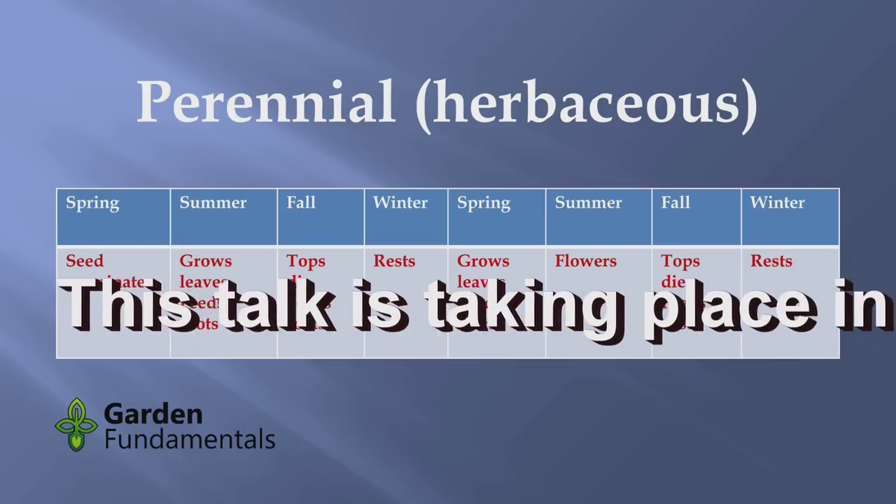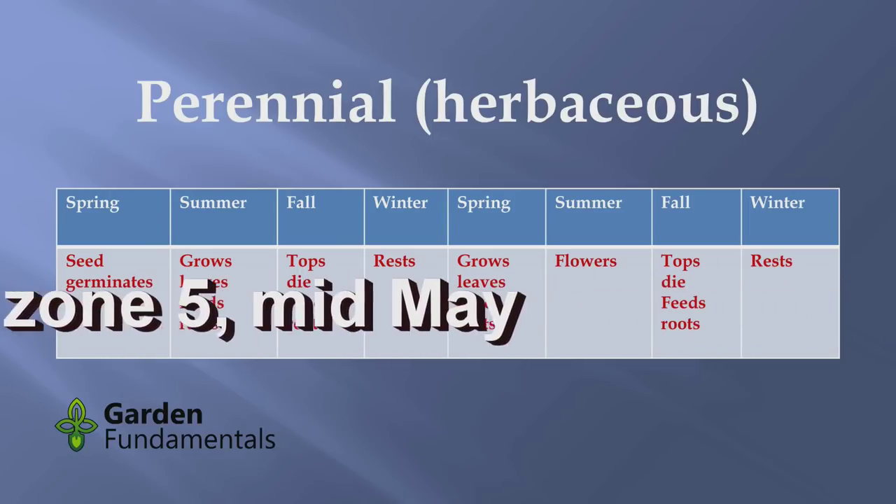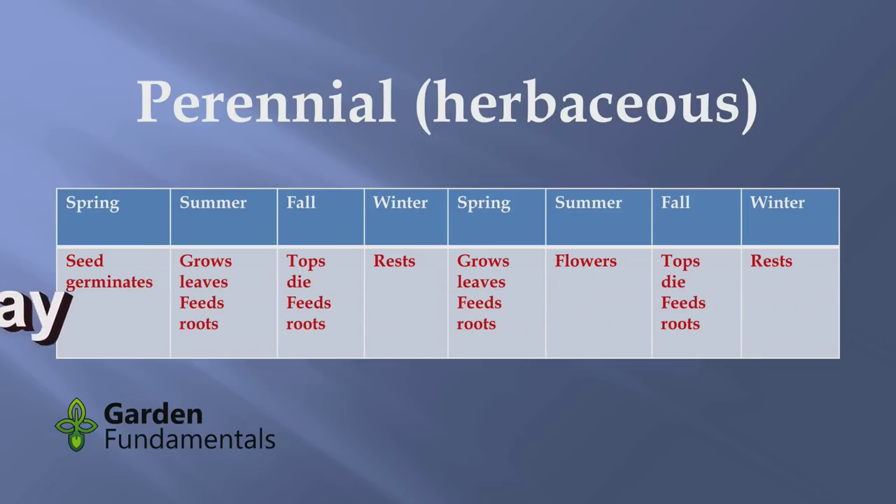I thought the best way to really understand a plant is to look at what it does throughout its life, so I put this little table together. We start out with seeds germinating — and that surprises people — but every perennial you have in your garden and everything you see in a nursery did come from seeds at some point. The ones in the nursery may have been propagated a different way, but at some point they were seeds and they germinated.